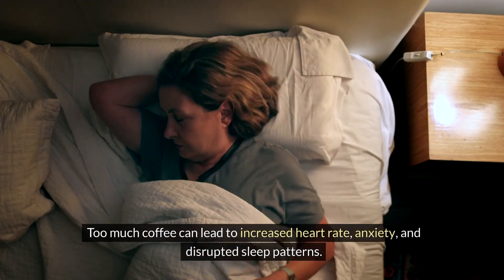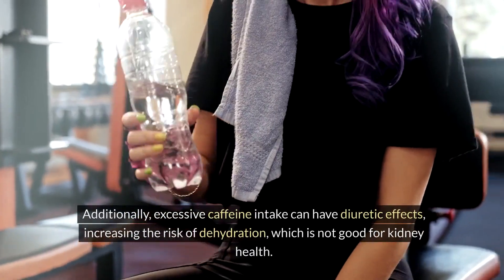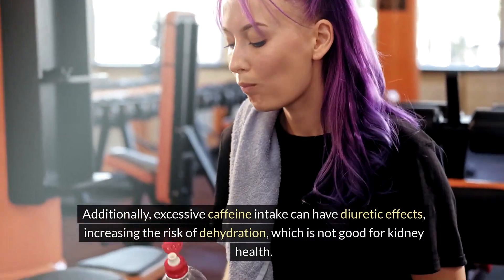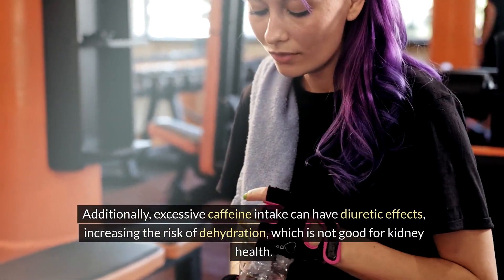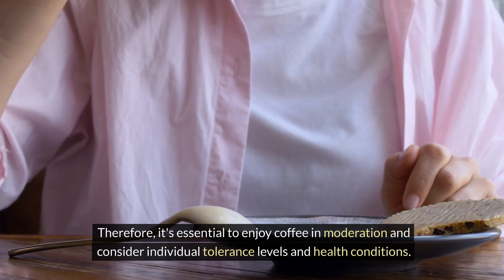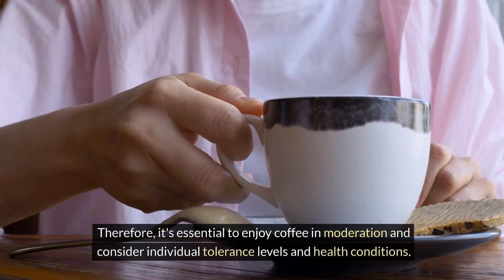Too much coffee can lead to increased heart rate, anxiety, and disrupted sleep patterns. Additionally, excessive caffeine intake can have diuretic effects, increasing the risk of dehydration, which is not good for kidney health. Therefore, it's essential to enjoy coffee in moderation and consider individual tolerance levels and health conditions.